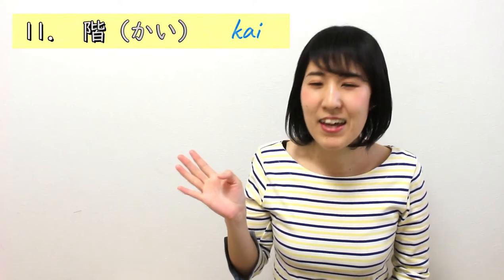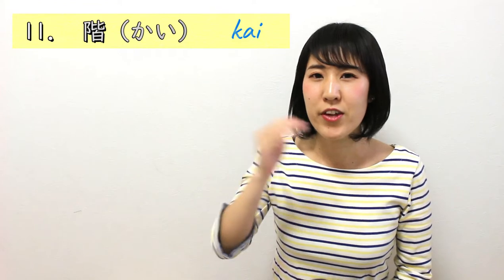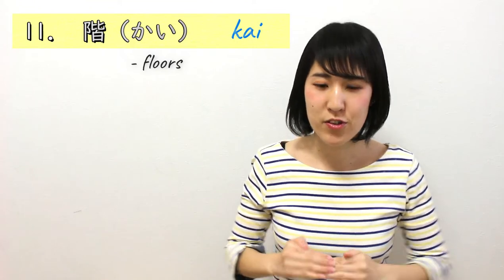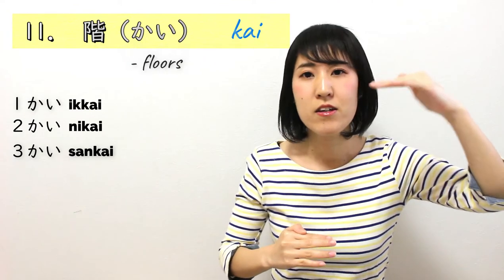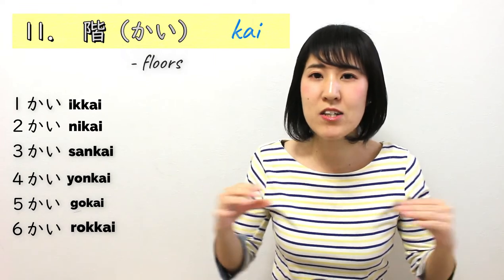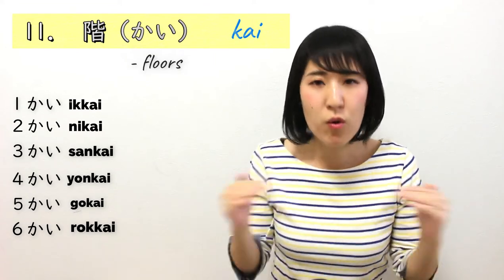Number 11 is 階 (かい), which is about floors of a building. For example, in a three-story house, you say いかい (first floor), にかい (second floor), さんかい, よんかい, ごかい, ろっかい. You need to memorize this kanji, because number 12 has the same pronunciation but a different kanji.